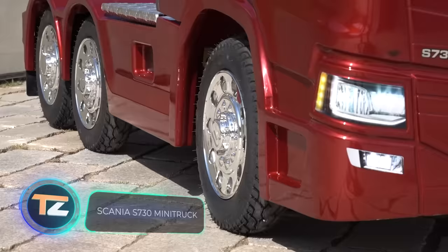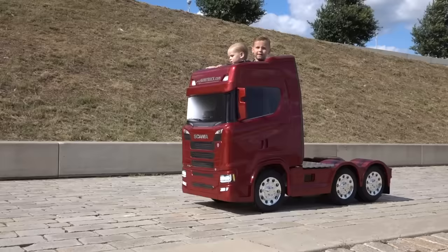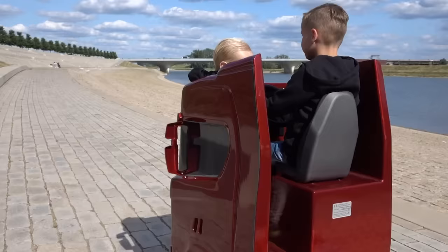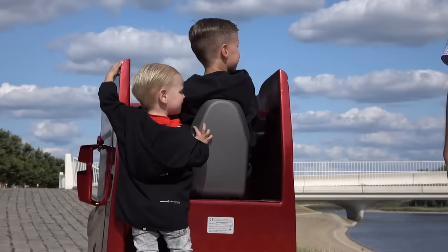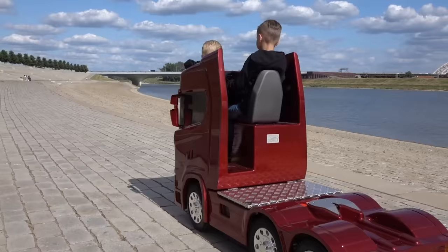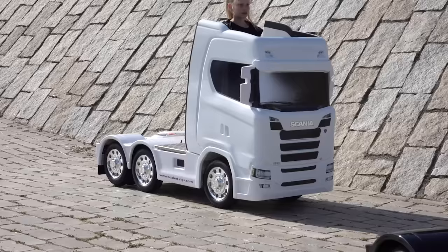Scania S730 Mini Truck. If you want to develop the imagination of your child and turn them into a truck lover from a young age, the next vehicle on our list is the perfect choice. The Scania S730 mini truck is an exact replica of a Scania tractor unit, scaled down several times to fit the size of a child. The vehicle is 190 cm long, 75 cm wide and 130 cm high — quite a big toy, so you'll have to allocate a separate place for storage. The price is $5,400, which is also impressive.